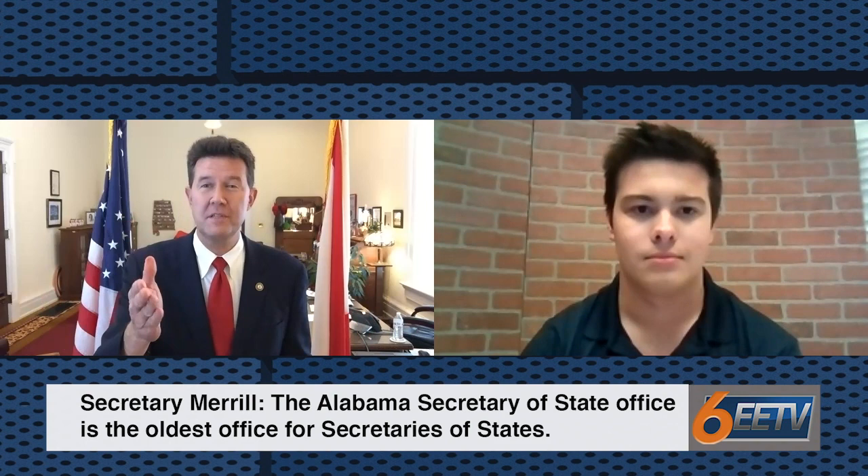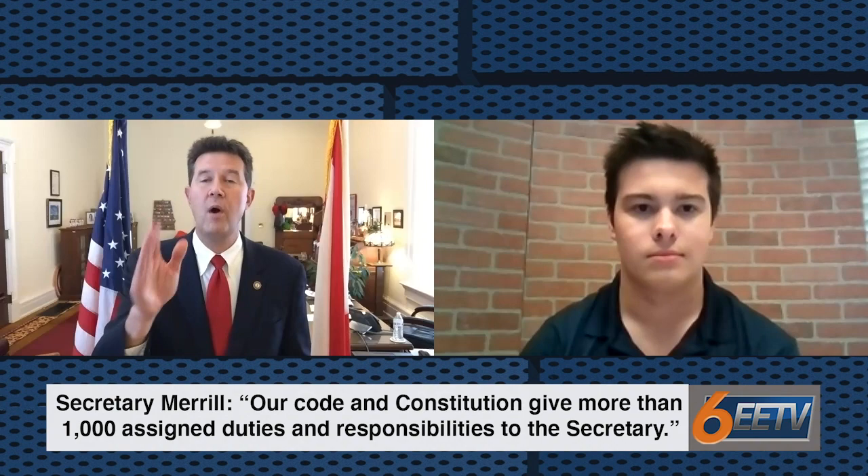Well, look, the office of the Secretary of State of Alabama is the oldest office in the Secretary of State. Alabama had a Secretary of State before we were a state. In 1818, Henry Hitchcock was appointed by our fifth president, James Monroe, to serve as Alabama's first Secretary of State. He served ably in 1818 and 1819, but since that time, we've had 48 individuals who served as Alabama's 53 Secretaries of State, and I am the 53rd Secretary of State.